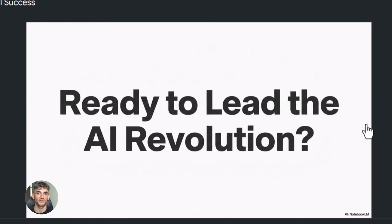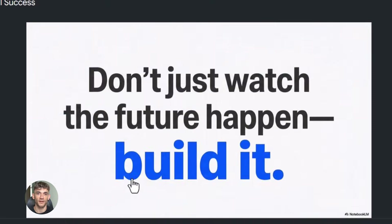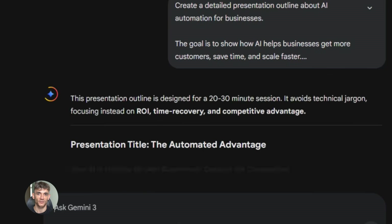I'm talking about real presentations, not garbage, not templates that look like everyone else's. I'm talking about custom slides that actually help you get more customers and grow your business. Let me show you exactly how this works.